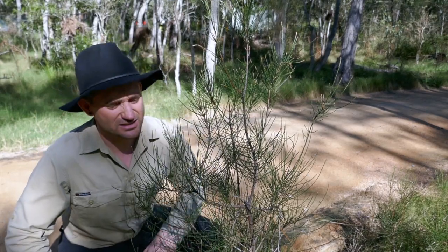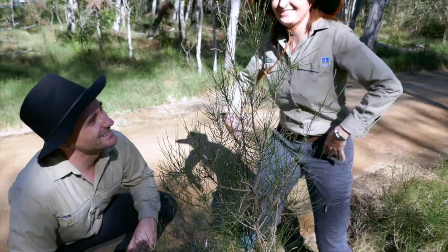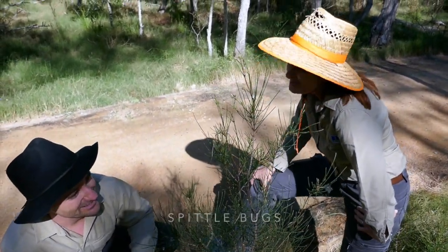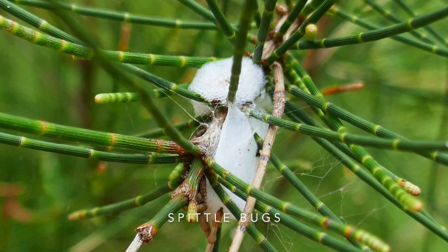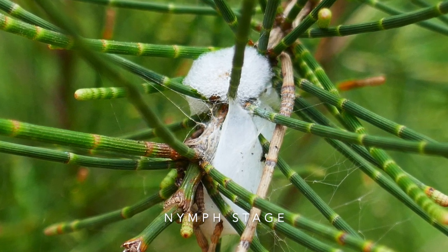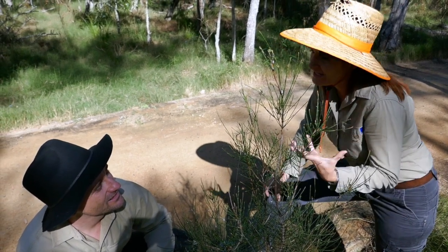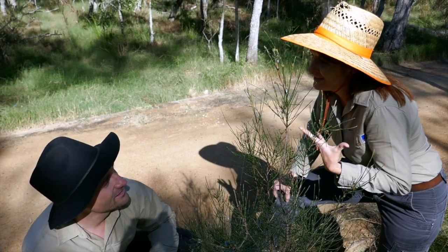Oh, gross. Jackie, look at this — it looks like someone spat in the tree. No, that's not spit. This is actually something called a spittle bug. The foam that we can see on the casuarina tree here is produced by the nymphs, which are the babies in the life cycle of the spittle bug. They produce this foam from the sap in the tree and it helps to protect the young from drying out and from predators until they're grown up.